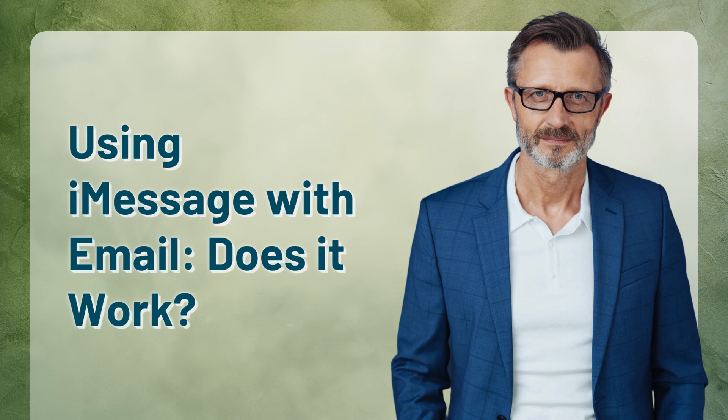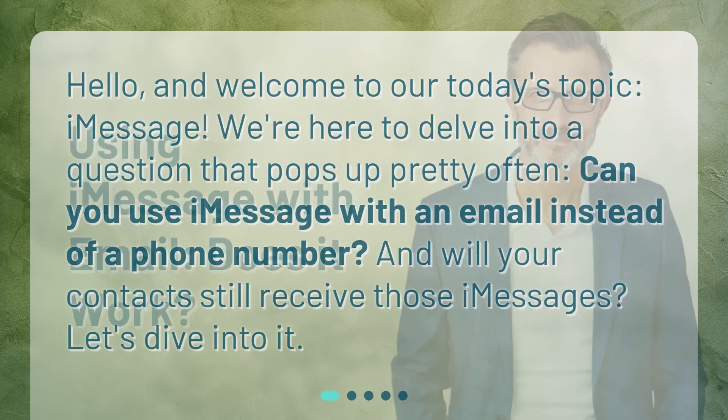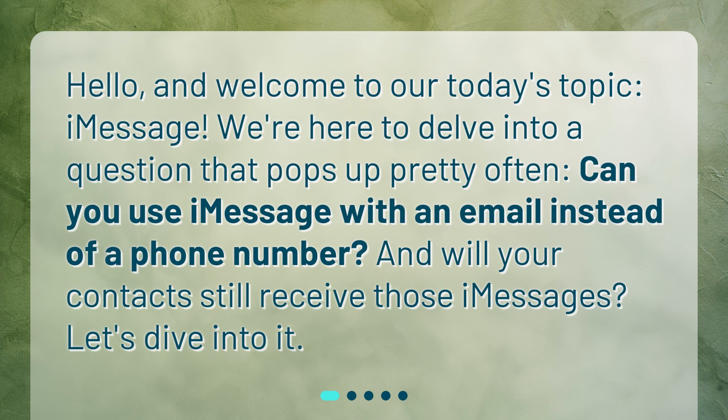Using iMessage with email — does it work? Hello, and welcome to today's topic: iMessage. We're here to delve into a question that pops up pretty often. Can you use iMessage with an email instead of a phone number? And will your contacts still receive those iMessages? Let's dive into it.